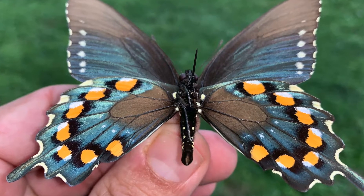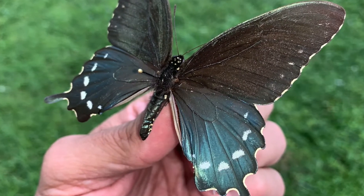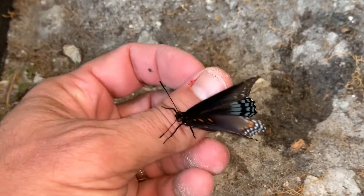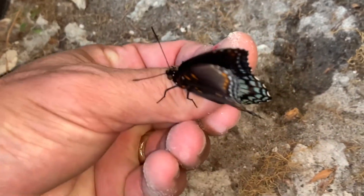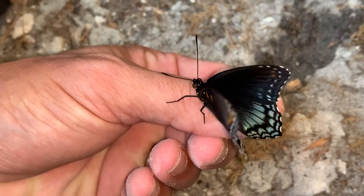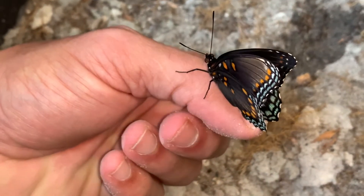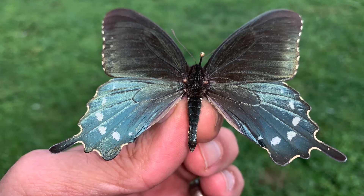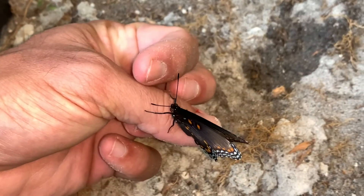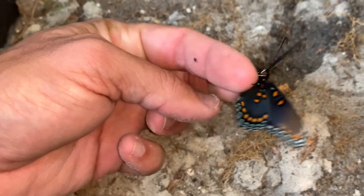That must say something about the distasteful nature of the pipevine swallowtail, because if it's worth all that much play, then it must say a lot about how distasteful that butterfly is. If it looks like the pipevine swallowtail, it's going to try and play all of its cards on being a mimic of that toxic butterfly, hoping that birds and other predators won't eat it. That's its entire survival strategy as a mimic.